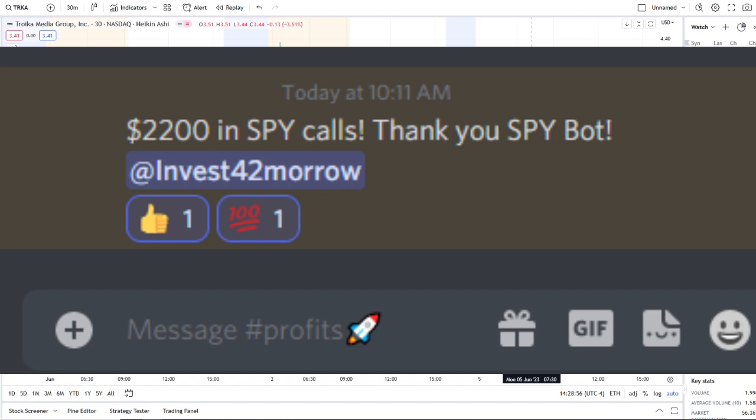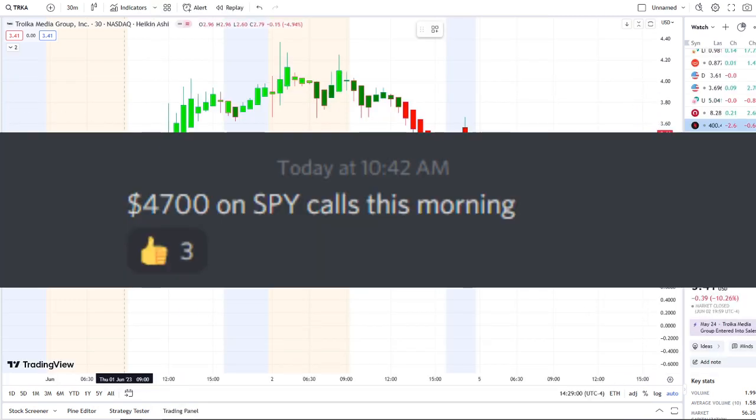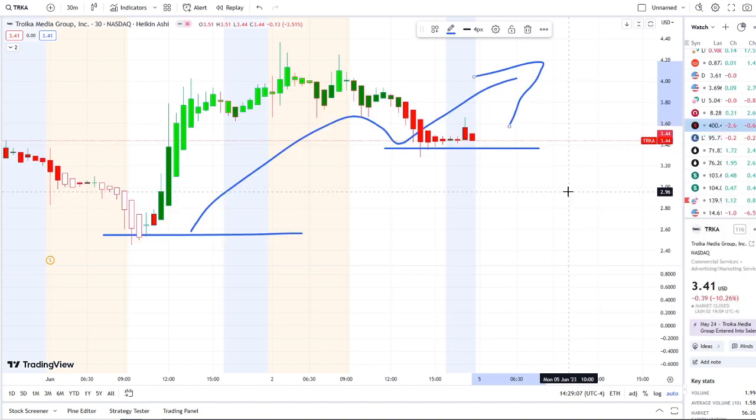Here we are with TRK stock continuing to try to hold this staircase effect within the charts, and we need to talk about what's going on with the inflow versus outflow and bull and bear indicators.